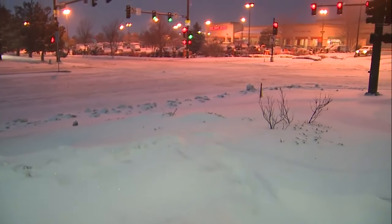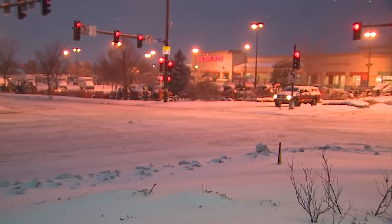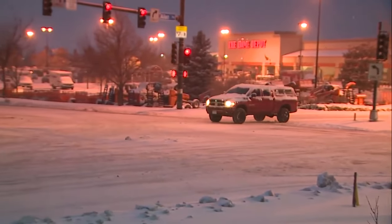I-25, both northbound and southbound, also having that same kind of issue — it is very icy this morning. We've seen at least one or two people out here walking, trying to make their way to work or wherever they might be going. They are definitely taking it slow as well, taking their time.